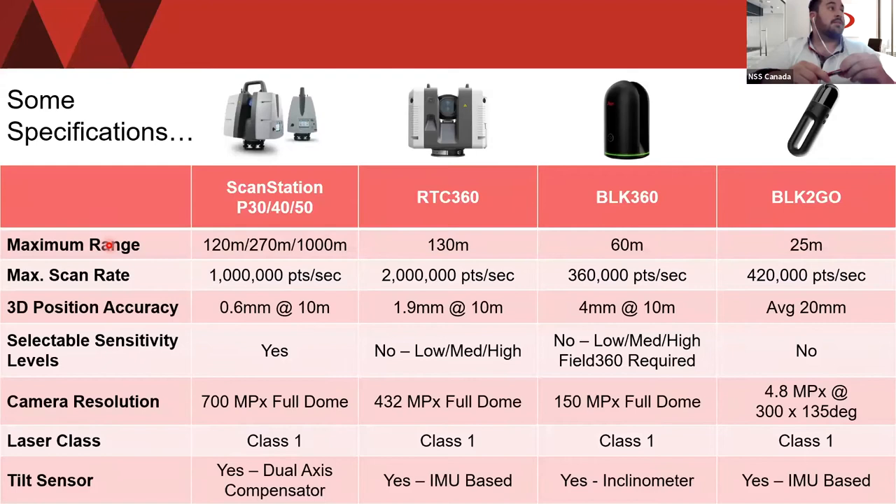For maximum scan rate: the P-Series does 1 million points per second. The RTC360, our mid-tier and one of our newest scanners, does 2 million points per second — a very dense point cloud. The BLK360 does 360,000 points per second and the BLK2Go does 420,000. For 3D positional accuracy, the P-Series really shines: at a 10-meter radius you get 0.6mm accuracy. The RTC360 is 1.9mm, the BLK360 is 4mm, and the BLK2Go averages about 2 centimeters — lower accuracy but highest speeds.